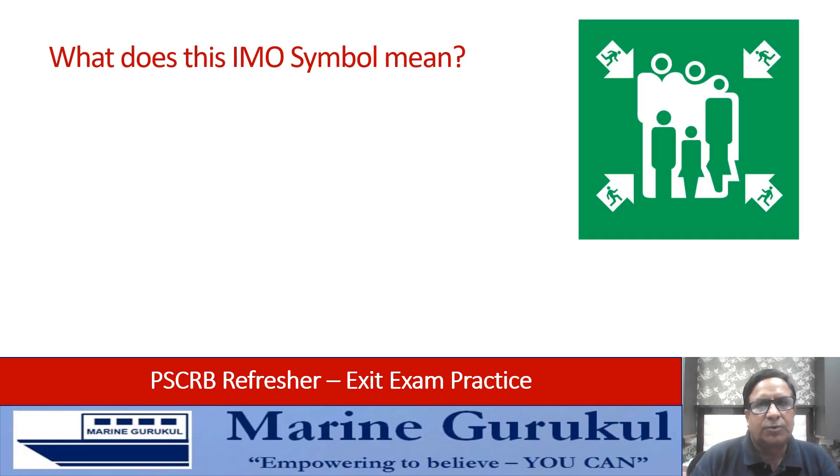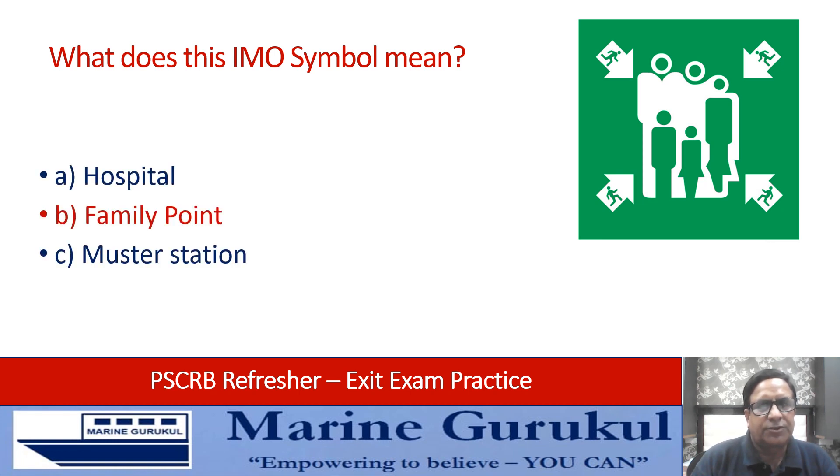What does this IMO symbol on the screen mean: hospital, family point, muster station, or safety zone? Answer is muster station.